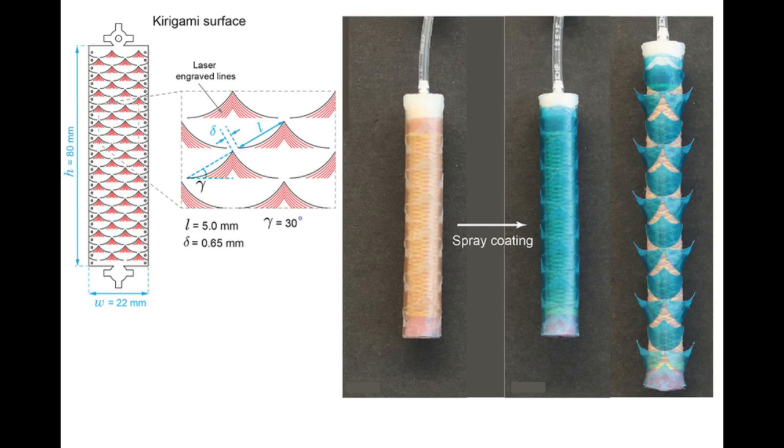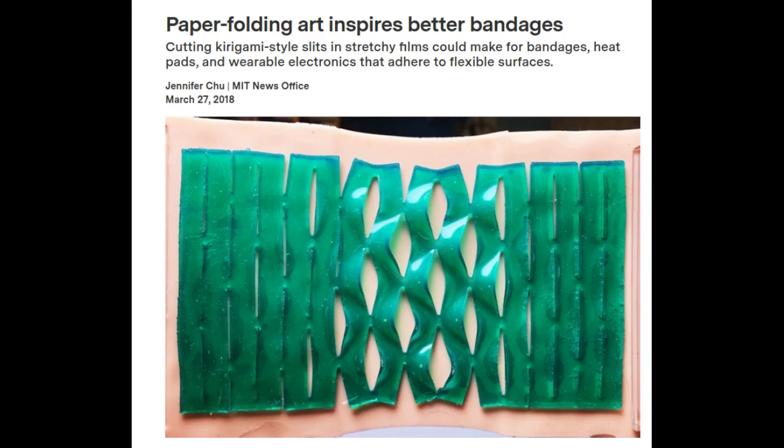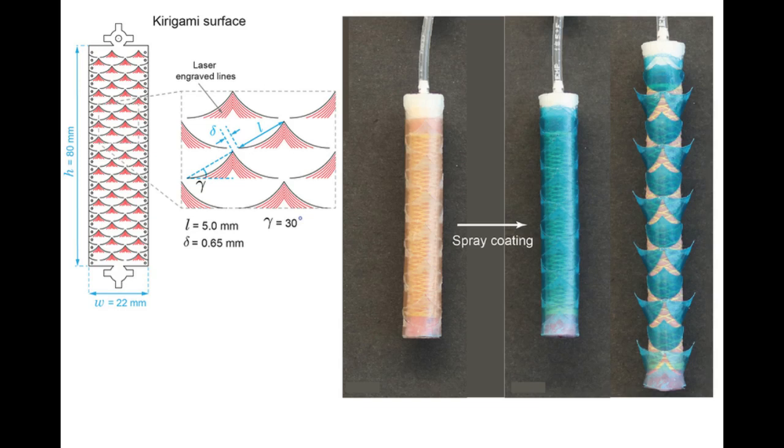The stent they designed has two key elements — a soft, stretchy tube made of silicone-based rubber, and a plastic coating etched with needles that pop up when the tube is stretched. The design was inspired by Kirigami, a technique that the research team has previously used to design a non-slip coating for shoe soles. Others have used it to create bandages that stick more securely to knees and other joints. The Kirigami stents were engineered to provide a reversible shape transformation, from flat to 3D buckled-out needles for tissue engagement, and then back to the original flat shape for easy and safe removal.